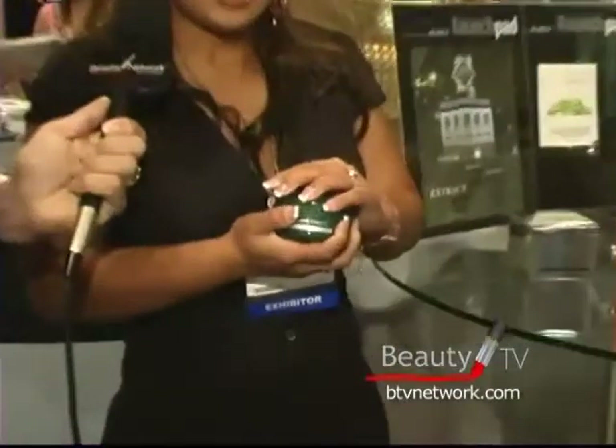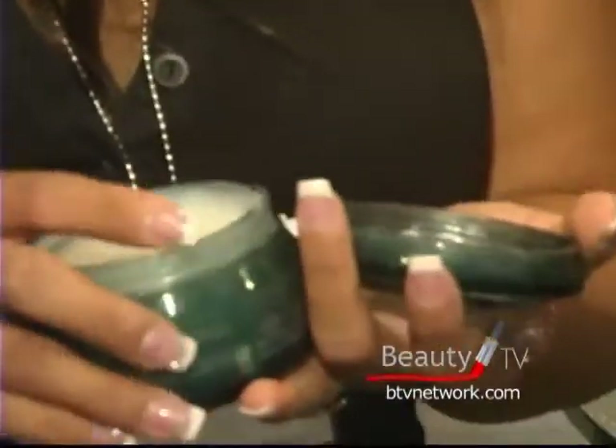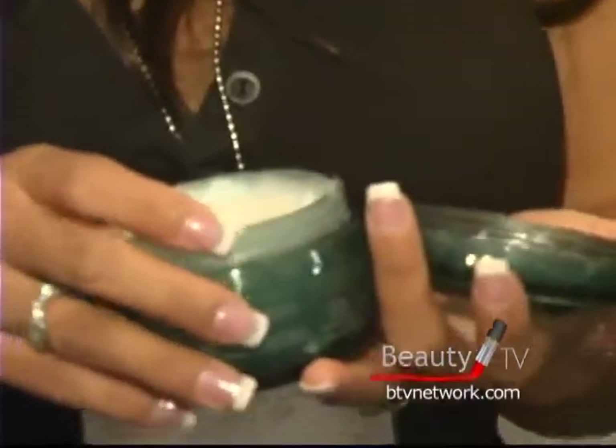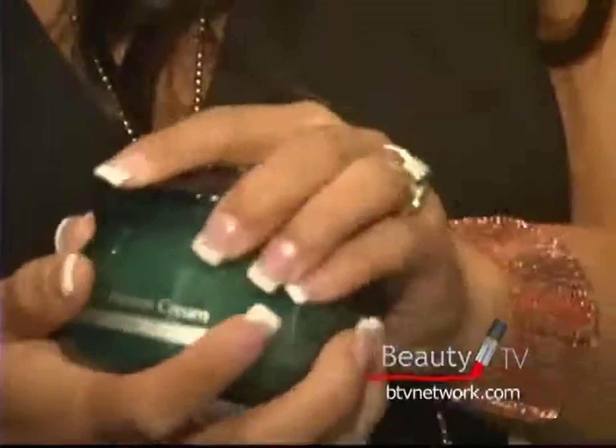Our most famous product is called the RD Protein Cream. This one is used after shampoo and conditioning — it's a leave-in, you don't have to rinse it off. It contains depanthenol, silk protein, and moisture to give you that nourishment back all day long.